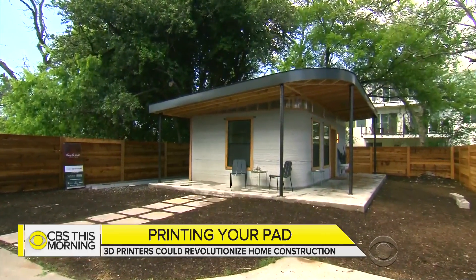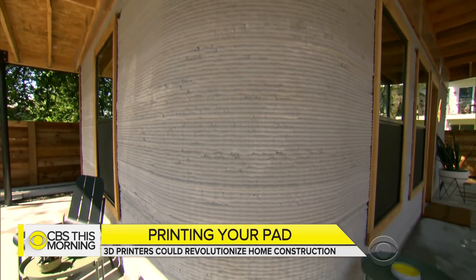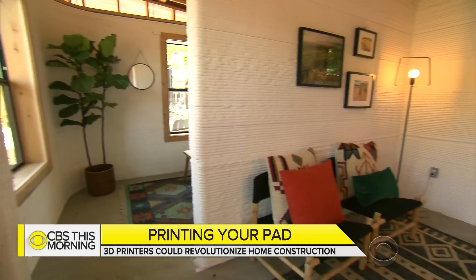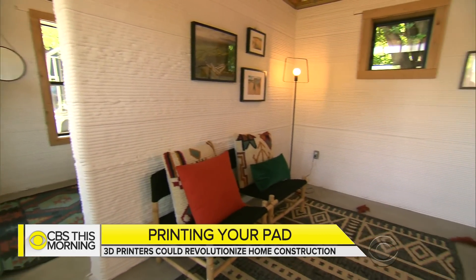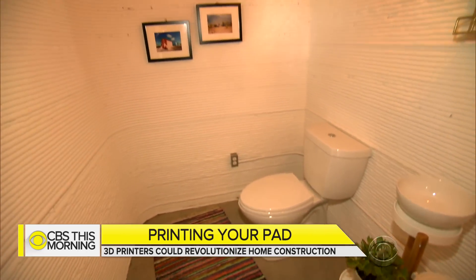Icon will use this model home as an office for the next few years while third-party labs test its long-term durability. We're going to make ourselves the guinea pigs before we put another family's life in the mix. And this particular design has limitations — utilities like electric and plumbing still need to be installed outside the walls.